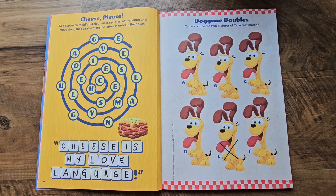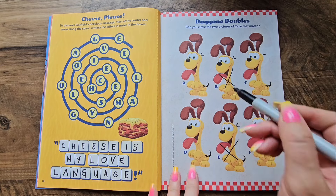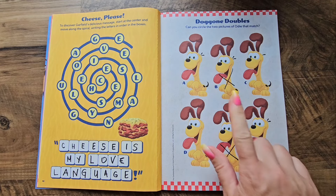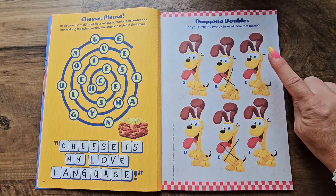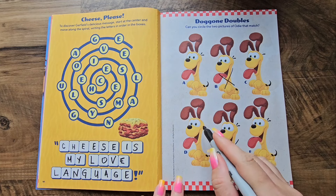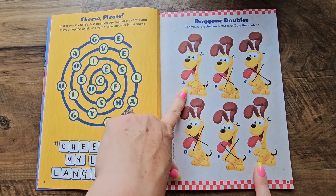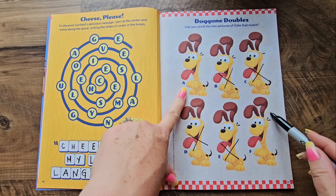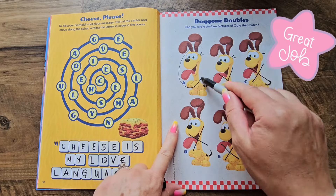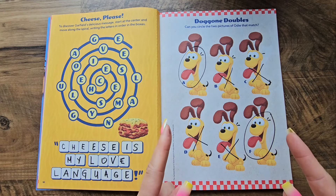Now let's have a look at their tails — this one does not have a tail, so that cannot match. Now let's see their hair — this one has only one hair and this one has no hairs, so those can't match either. Which means A and F are the matching Odies! Good job — that was a fun activity!